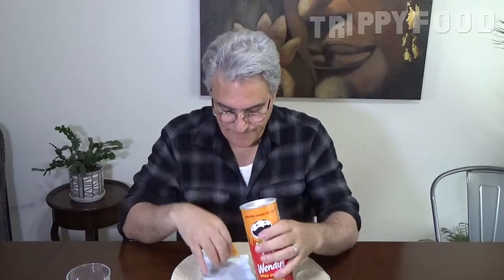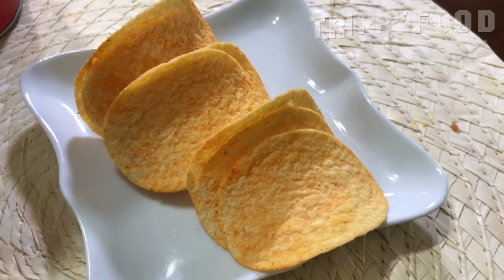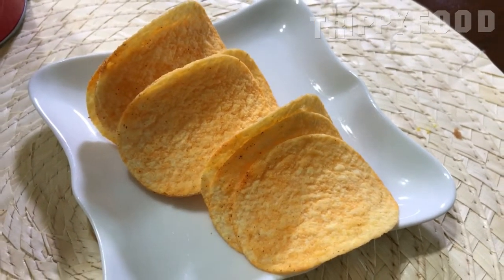Oh, there is a code under the lid — maybe we win something, who knows, we'll have to check that out. It doesn't smell like chicken, it doesn't smell like a sandwich, and it doesn't smell spicy.